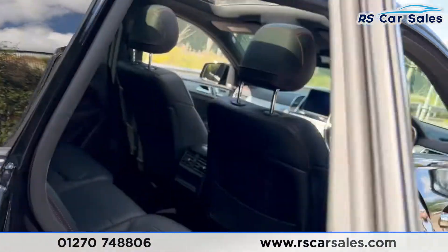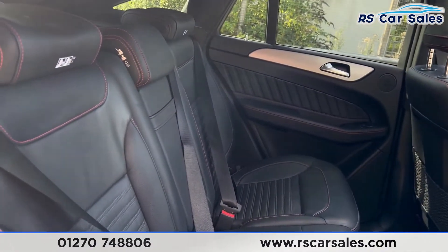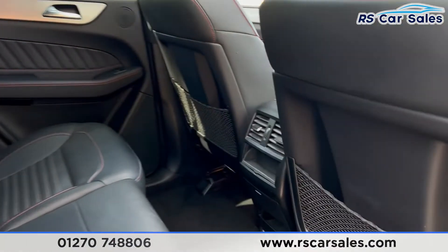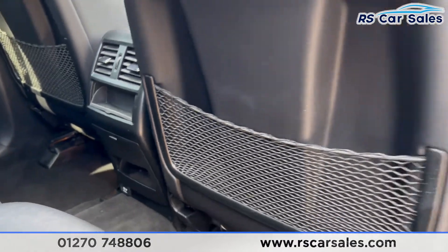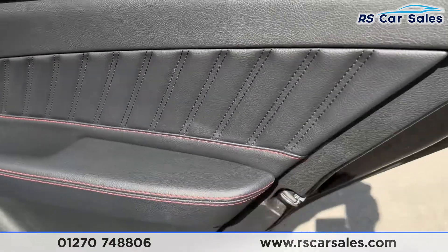Coming into the back first, you'll find the full leather interior with red stitching. There's a foldable armrest in the center, and we also have the fixed ISO points. In the center you'll find the vents for the rear passengers, along with 12-volt connectivity and some storage space. On the doors you'll find the electric windows and again the leather trim with red stitching.